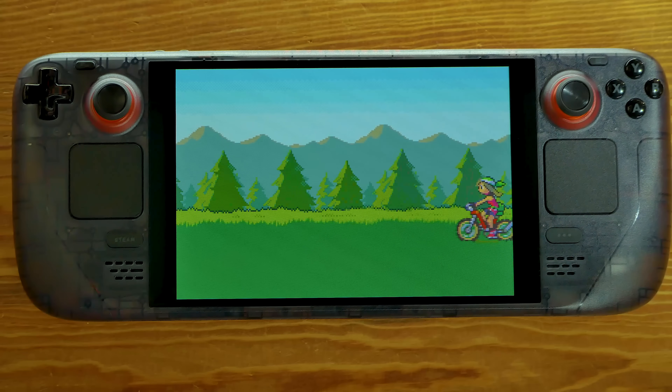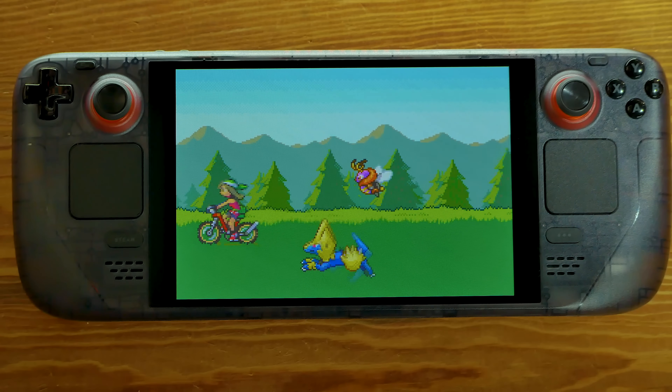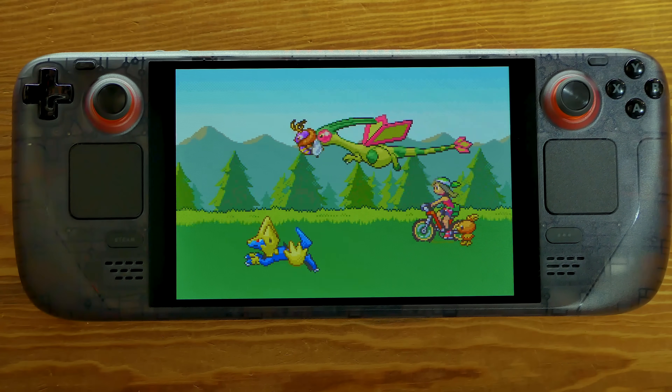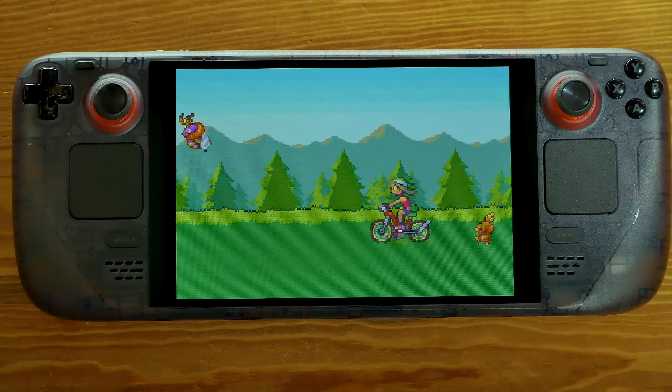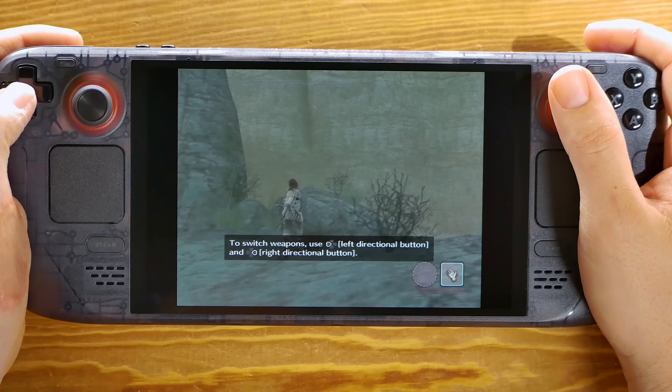Starting off with the 8 and 16-bit consoles, all of these devices play very well. Here's some Game Boy Advance — if you ever wanted to see a Game Boy screen this large in the palm of your hand with OLED goodness.